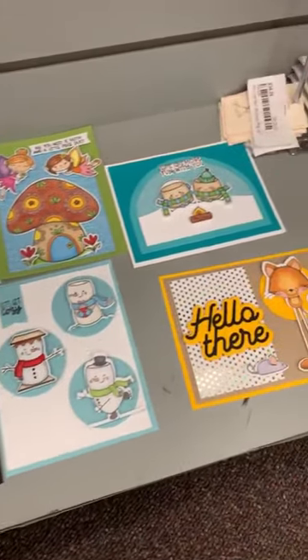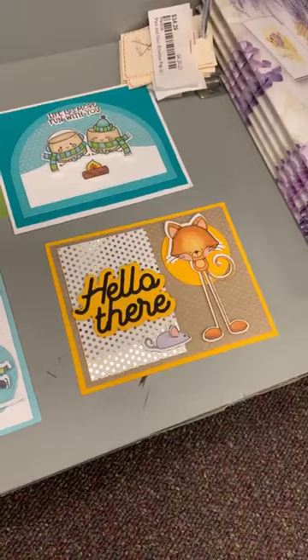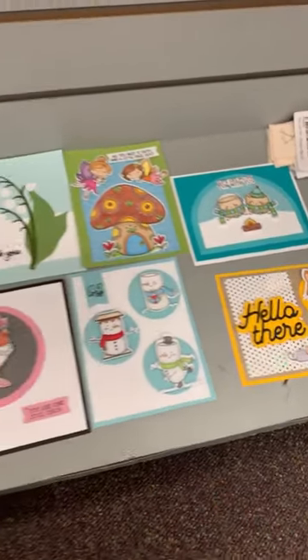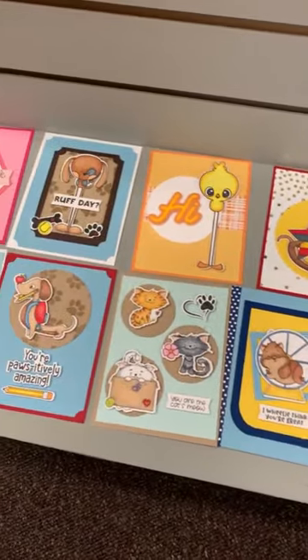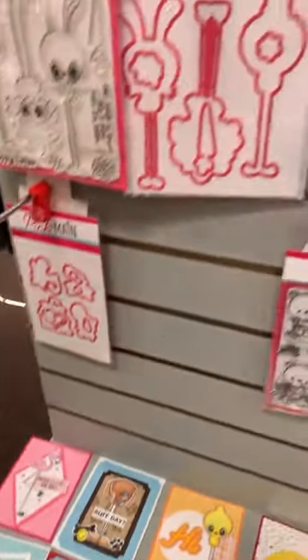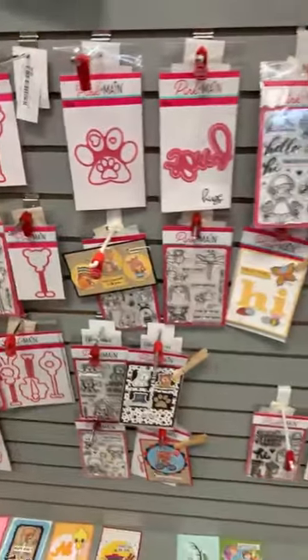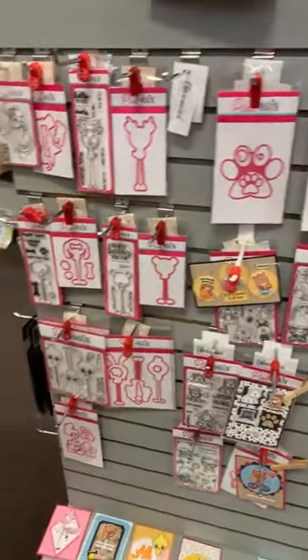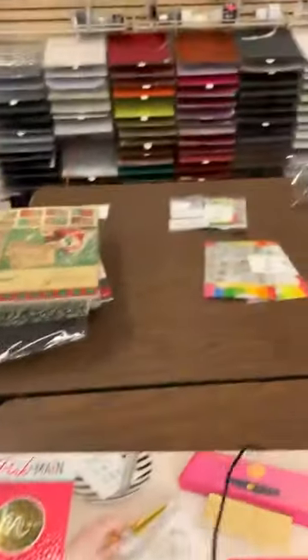Here's that cute little hamster one. There's another one you could do similarly with your flamingo. Just some fun little samples that we have for those in our Pink and Mane section.